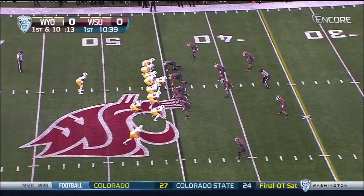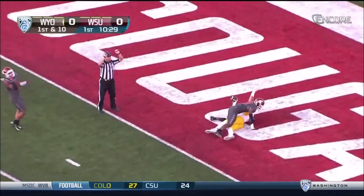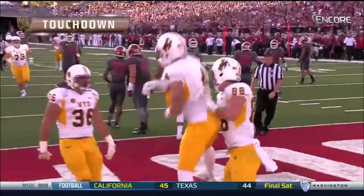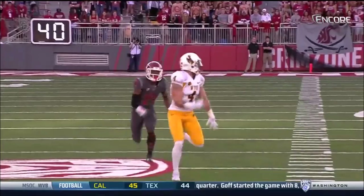Wyoming play action for Kauffman — he's got Gentry. Gentry slows up to catch it and falls in for the Wyoming score! This is the second time this season Cam Kauffman and Tanner Gentry hook up for a long score. The first one was in week one for a 92-yarder.